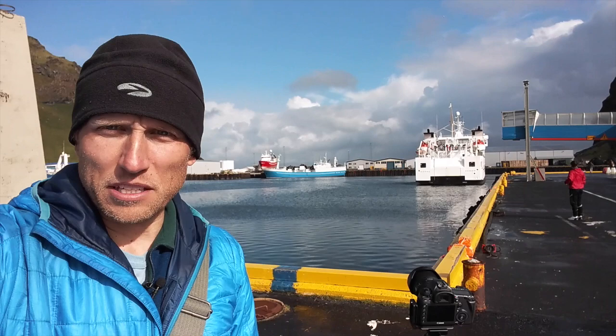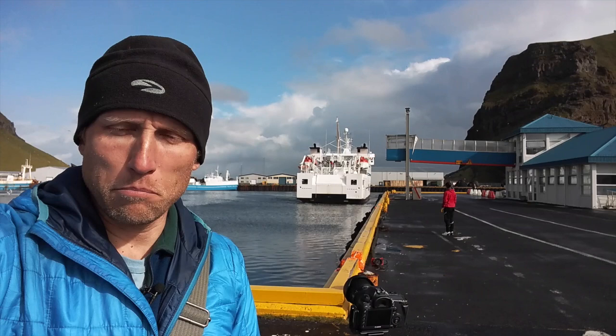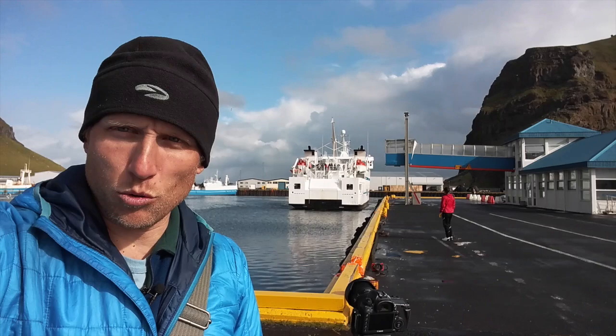Our time on this island has come to an end and you can see the ferry pulling in — or backing in — behind me. I'm not making any predictions today about people's well-being on this ferry, but I will say that it is much, much calmer. It's a beautiful sunny day, a little bit of a breeze. And because it is calmer, we actually get to take the shorter ferry route, which is just 45 minutes. So let's cross our fingers and hope everybody does just fine.